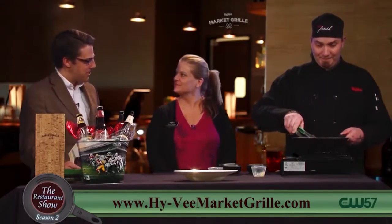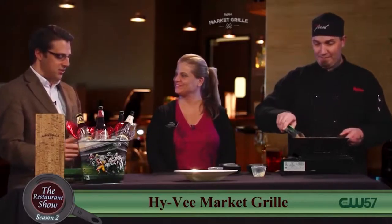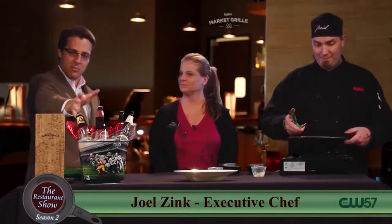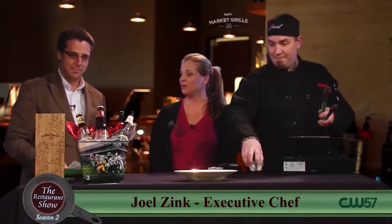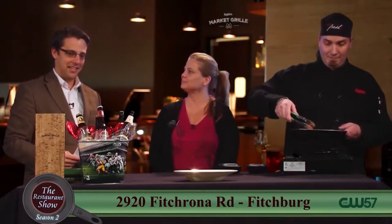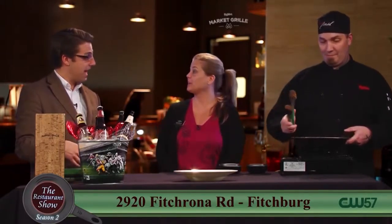So Teresa, this is your first time with us here on the Restaurant Show. Welcome. I wanted to talk to you about a couple of things you have going on. We have our buckets of beer — you can get five beers for $10 in a bucket. We serve it to you on ice so you can enjoy it. And this is any day of the week, actually.